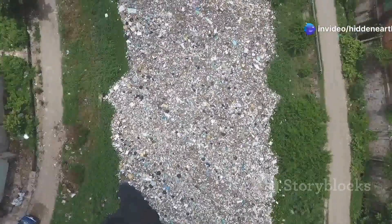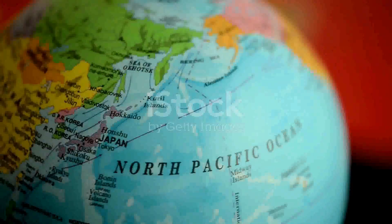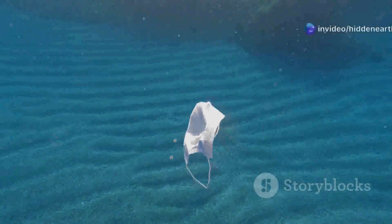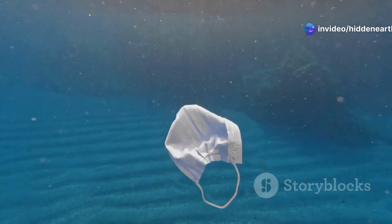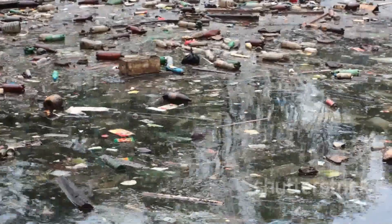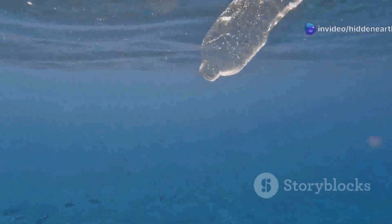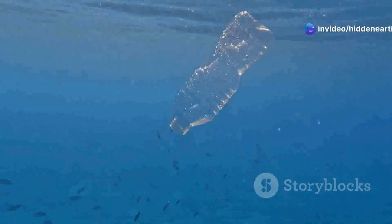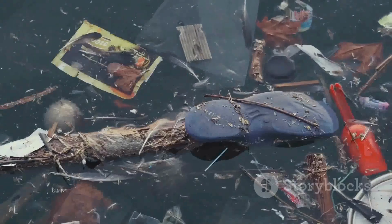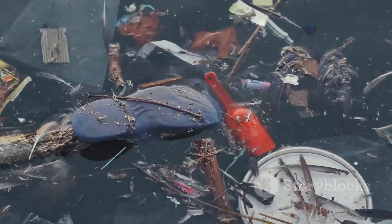The Great Pacific Garbage Patch is located in the North Pacific Gyre, a vast system of rotating ocean currents that stretches between North America and Asia. These currents are driven by wind patterns and the Earth's rotation, creating a circular flow that traps debris within its boundaries. Unlike the fast-moving currents we often see near coastlines, the currents within the gyre are relatively weak and sluggish, allowing trash and debris to accumulate over time. The location of the patch is not static, but rather shifts and changes shape depending on wind and current patterns — like a giant, ever-evolving puzzle.